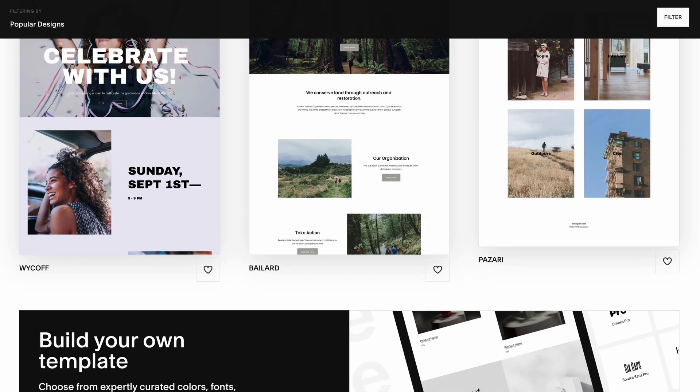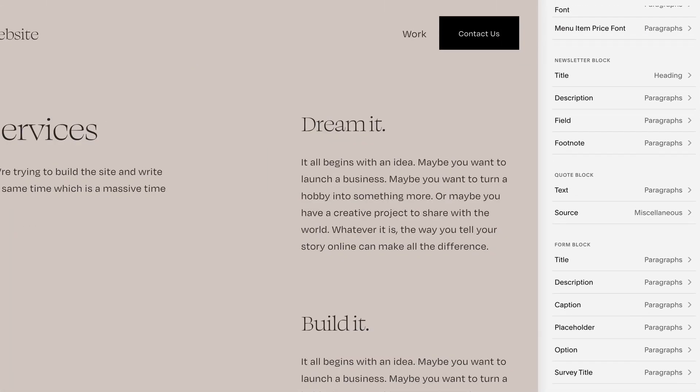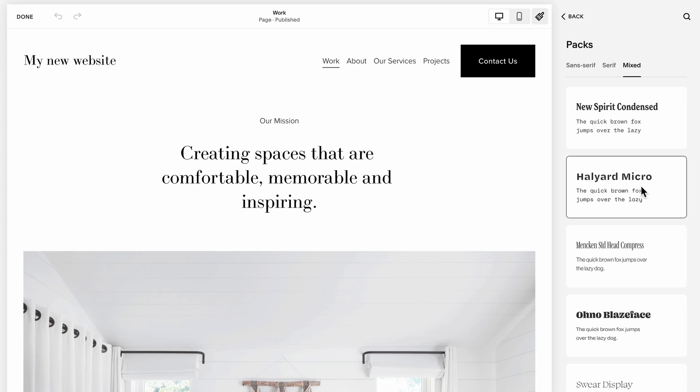Number two: pick your template wisely. If you choose your template wrong, you're setting yourself up for a much, much longer website build. Basically, you want to choose the Squarespace template which has your style and/or color scheme as close as possible to what you want the result to look like in the end. Of course, I encourage you to change up the styles, but there are about 10,000 Squarespace style options. So if you choose a template close-ish to what you want style-wise, it will genuinely save you like 10 hours of fiddling with a zillion different color settings and font types in Squarespace later.